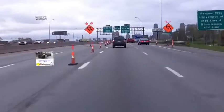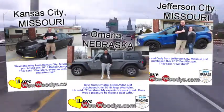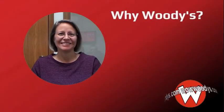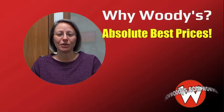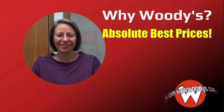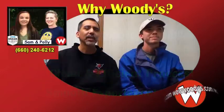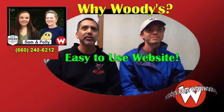Another customer calls it 'as easy as it could be.' On what makes Woody's different from other dealerships: 'The prices. I have looked at hundreds — maybe even a thousand vehicles — and they're all certified.' Another says: 'It's the small-town feel with big-time cars.'